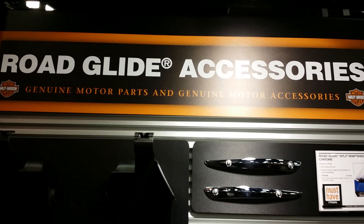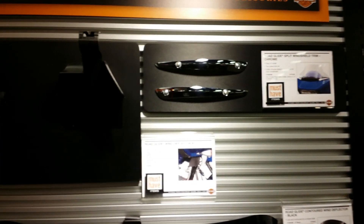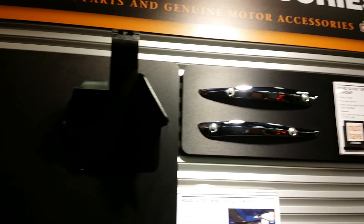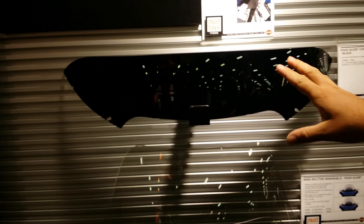Live from the Harley Dealers Show, more new products to feature. This is for all you die-hard Road Glide fans that are going to come get a new bike. We got wind deflectors, chrome windshield trim kits, and they've got an array of different sizes of windshields, from custom look all the way for your touring guys with full protection.